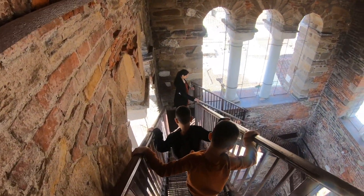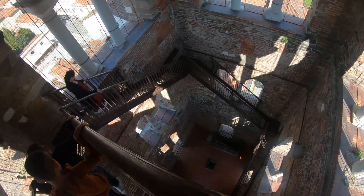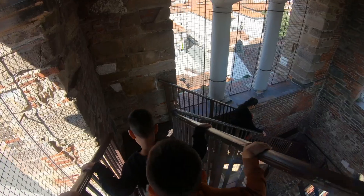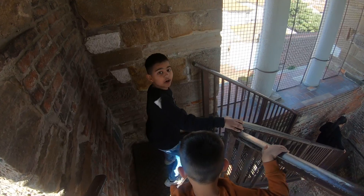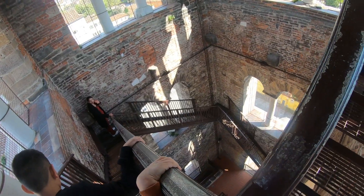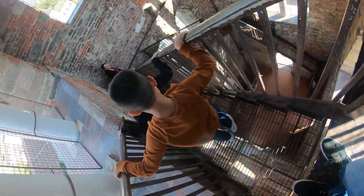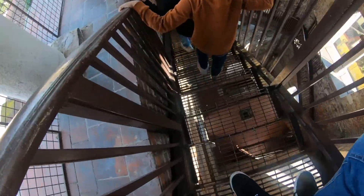Now we've got to climb all the way down. To be honest, it's quite easy coming up, but going down you can actually see what's below. Going up, you don't actually look downwards — you don't see. But now when you're going down, all you can see is the ground. Even through the stairs you can see the ground.